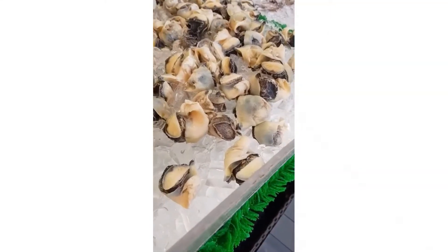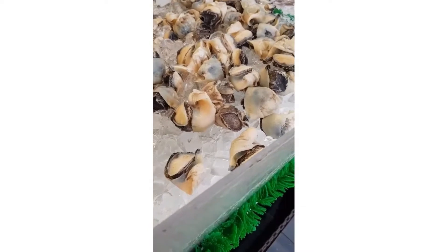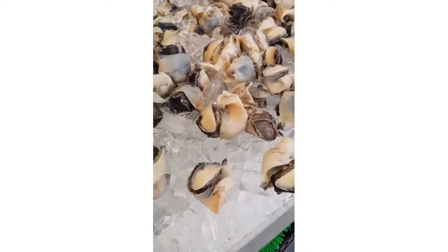I wanted to try a sample before committing to a purchase, so I asked for a taste. Once I confirmed it was good, I decided to get half a pound.